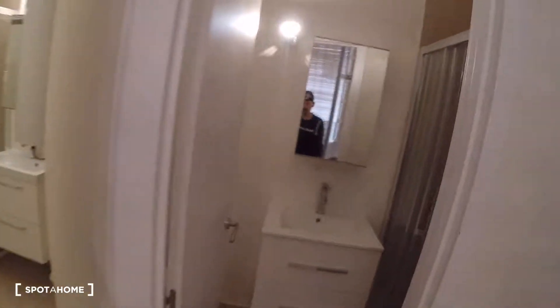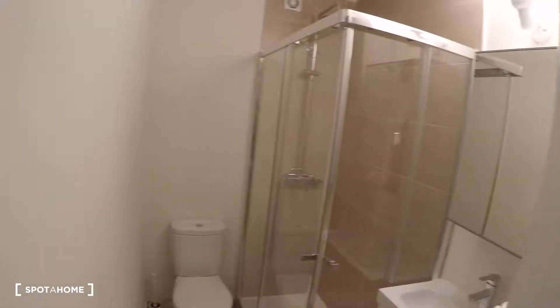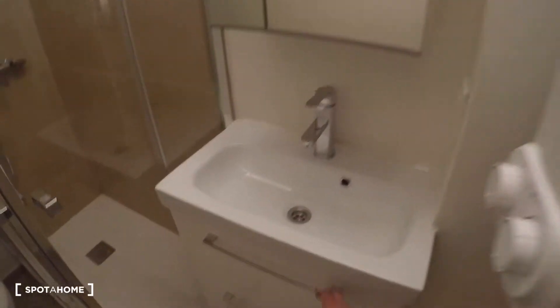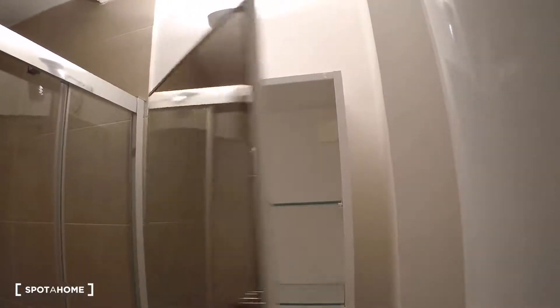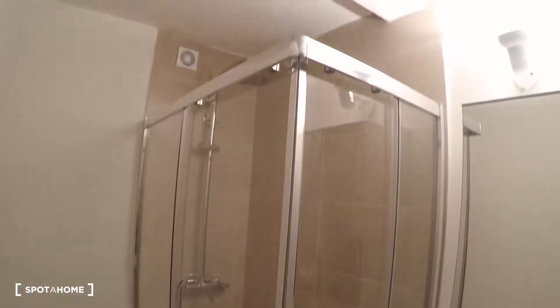In this area you have two doors: one for bathroom number one and the other for bathroom number two. Bathroom number one has an electrical water heating system, a sink, two drawers, a mirror with storage, a shower, and a toilet.